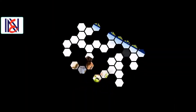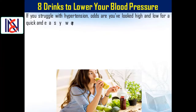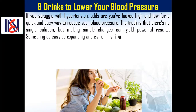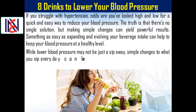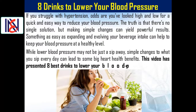Eight drinks to lower your blood pressure. If you struggle with hypertension, odds are you've looked high and low for a quick and easy way to reduce your blood pressure. The truth is that there's no single solution, but making simple changes can yield powerful results. Something as easy as expanding your beverage intake can help to keep your blood pressure at a healthy level, and simple changes to what you sip every day can lead to some big heart health benefits.